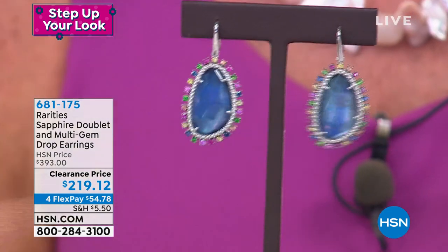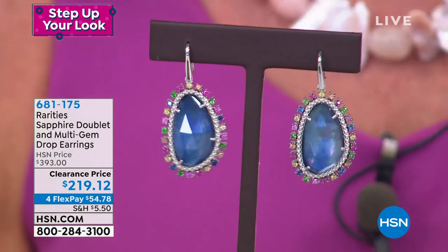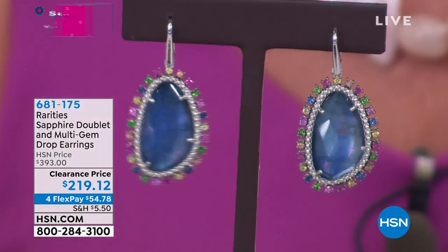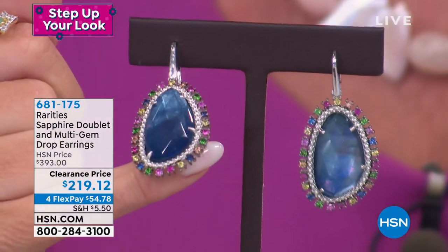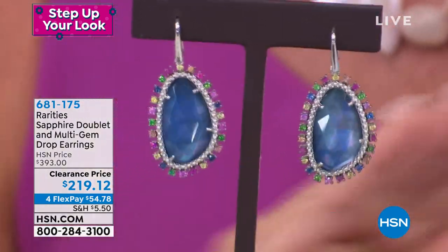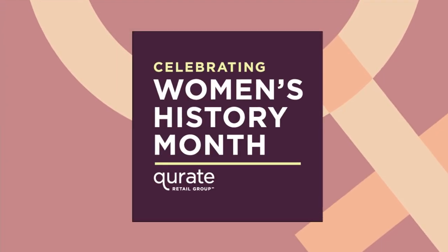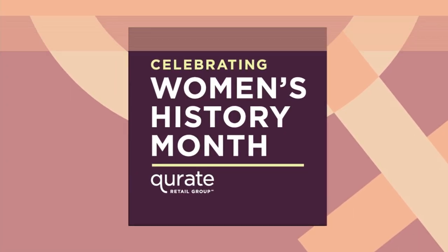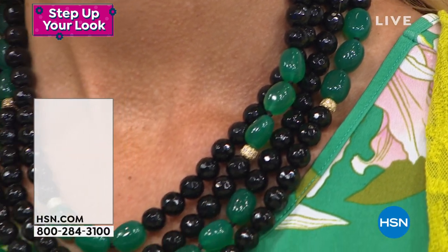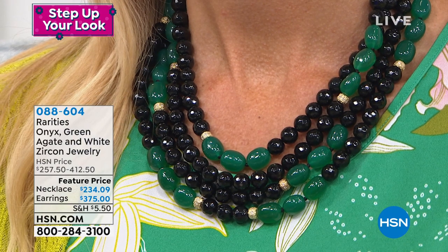First time ever at $219.12, for flex payments under $60 with shipping to get these to your front door. We're not even going to do a presentation because they are so limited. This is why I encourage you to shop hsn.com, especially during these big sale events, so you don't miss out on anything.